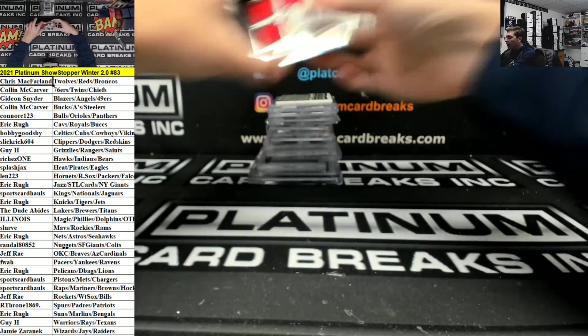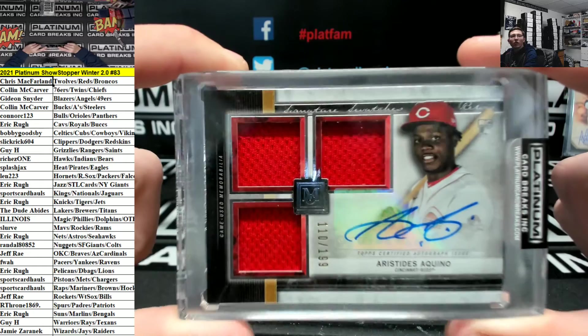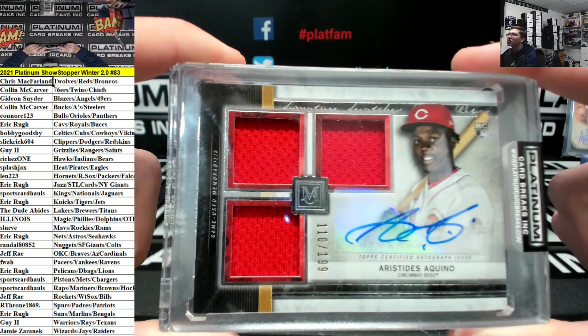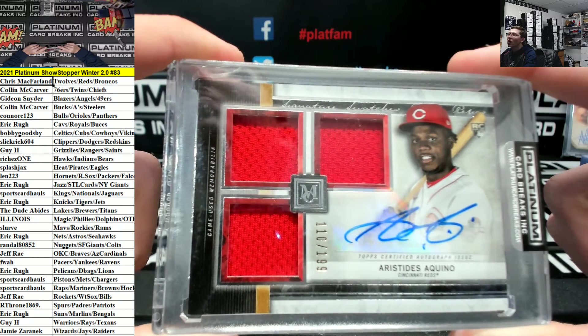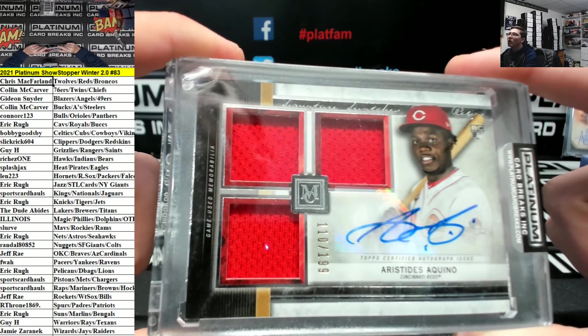We got an Aquino out of a 1999 Museum Rookie Patch Autograph for the Cincinnati Reds. Very nice, Reds is going out to Chris.